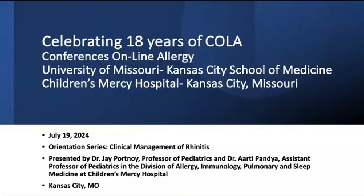You're listening to Conferences Online Allergy from Children's Mercy Hospital in Kansas City, Missouri. Today is July 19, 2024. Our topic today is our orientation series discussing clinical management of rhinitis. This is presented by Dr. Jay Portnoy, a professor of pediatrics, and Dr. Arthi Bandhia, an assistant professor of pediatrics in the Division of Allergy, Immunology, Pulmonary, and Sleep Medicine at Children's Mercy Hospital in Kansas City, Missouri.